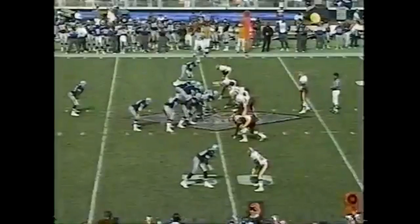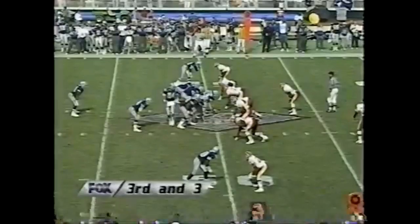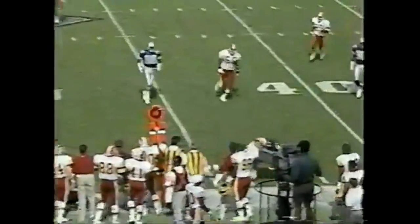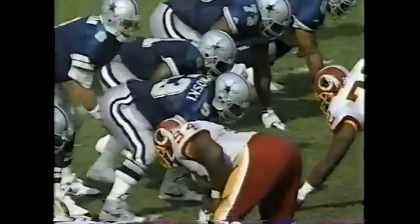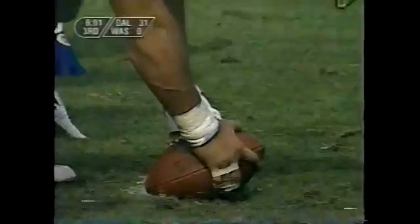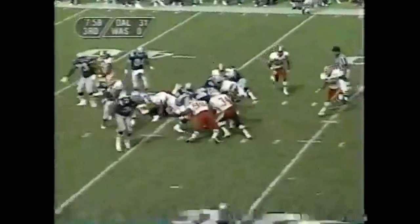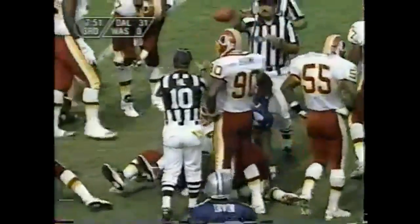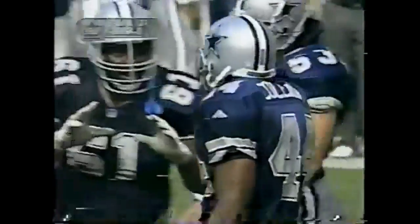Michael Irvin back in the game, third and three — Aikman's pass to Darryl Johnston, and that'll be enough for another Dallas first down. They have lived in Redskins territory all day today. First down to Lincoln Coleman — hard running Lincoln Coleman making a statement today, gets up to the 36-yard line, Andre Collins first man there. Diving forward is Lincoln Coleman and he may have another first down. Coleman had carried only one time coming into this game, and he's gotten a workout today with Emmitt Smith injured.